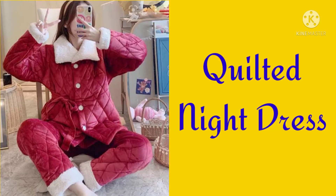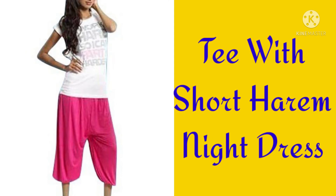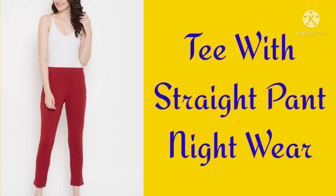Quilted nightdress, Flannel thick pyjama set nightwear, Tee with short harem nightwear, Tee with straight pant nightwear.